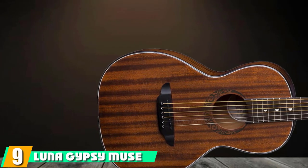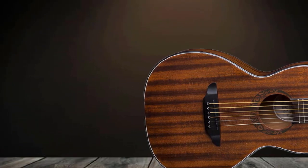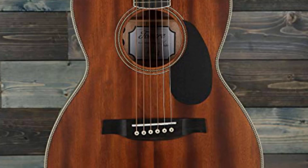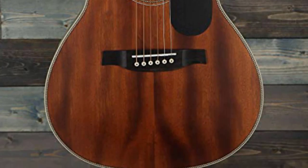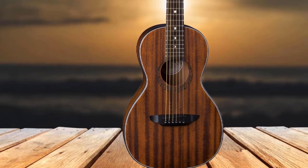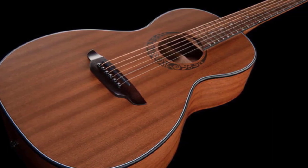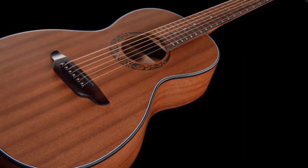Next at number 9, we have the Luna Gypsy Muse Parlor Acoustic Guitar. Luna's Gypsy series of parlor guitars carry forward their well-known tradition of crafting beautiful-looking guitars, along with offering quite an earthy, distinct overall tone. The Muse Parlor Acoustic with its dark, mystical hue and narrow body is a striking aesthetic that looks like a vintage guitar played by the creative musical nomads of yore. Thanks to the all-mahogany build, it has a deep, warm tone with a solid mid-range. Luna is a brand famed for taking special care in the visual aesthetics of their guitars, and they've done it again with the Gypsy Muse.